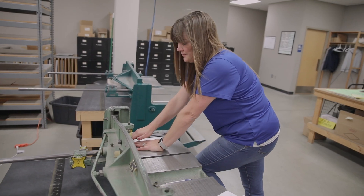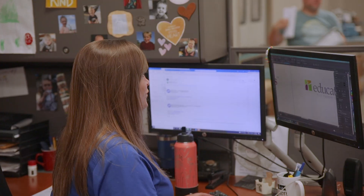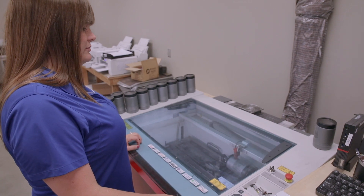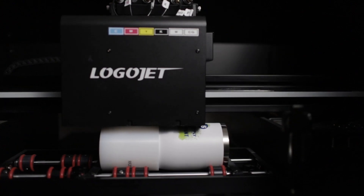I oversee starting it from the beginning, seeing the art is okay to fabricate, and then the proof stage, all the way through whatever process it may be, and then shipping it out to our customers.